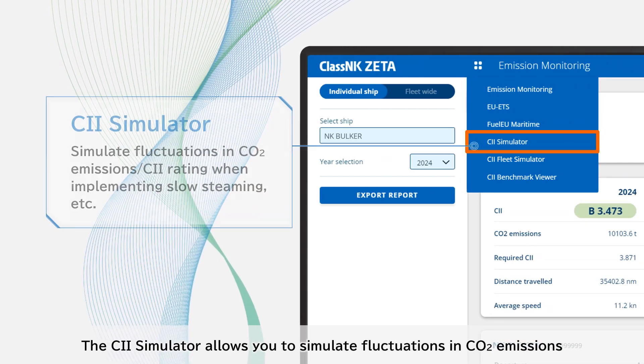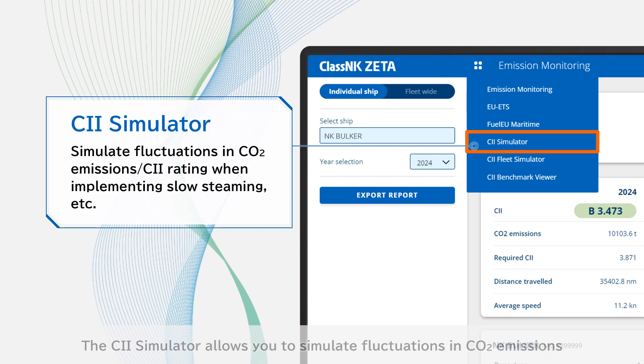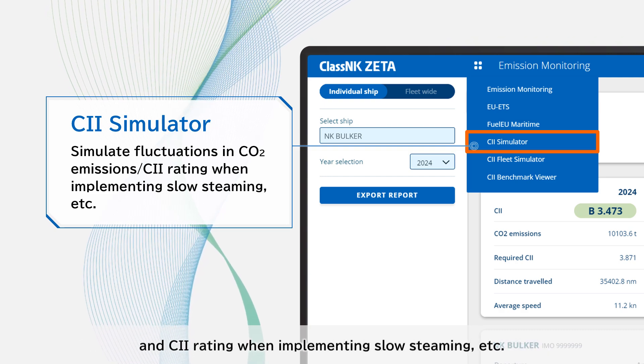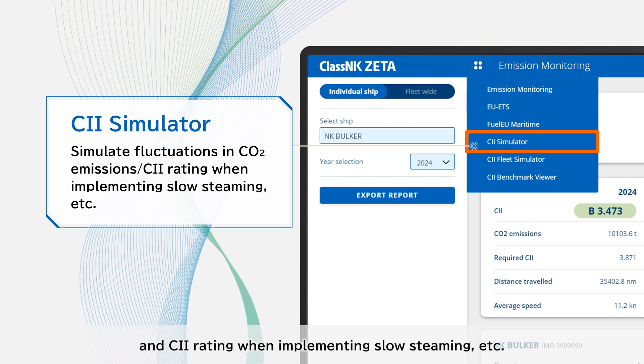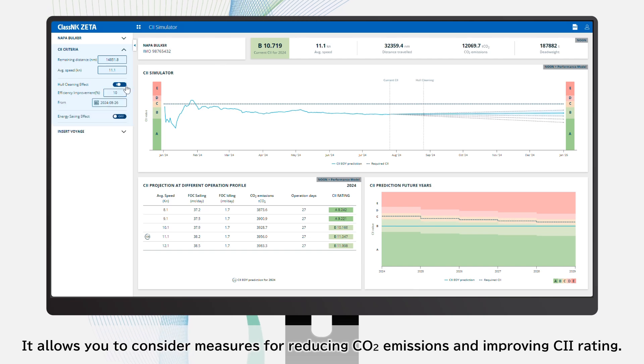The CII Simulator allows you to simulate fluctuations in CO2 emissions and CII rating when implementing slow steaming, etc. It allows you to consider measures for reducing CO2 emissions and improving CII rating.